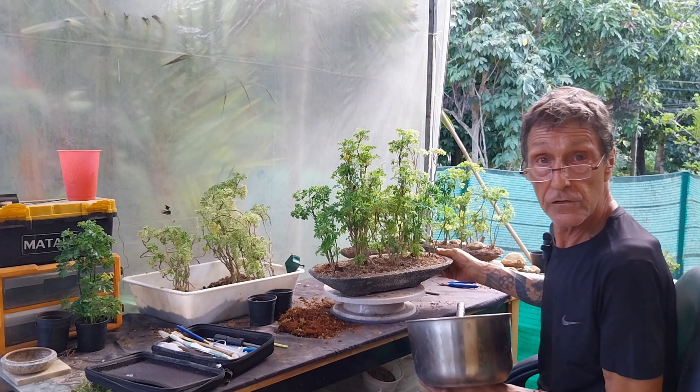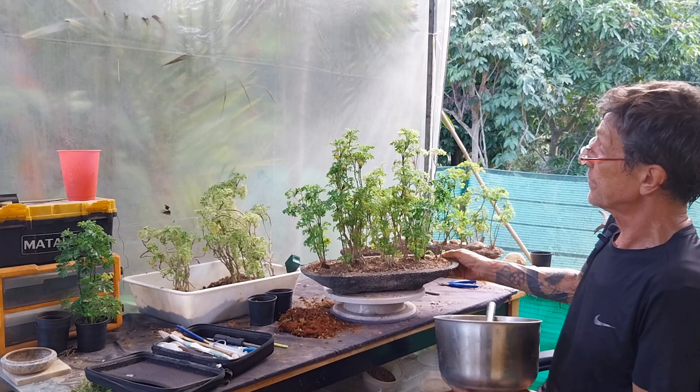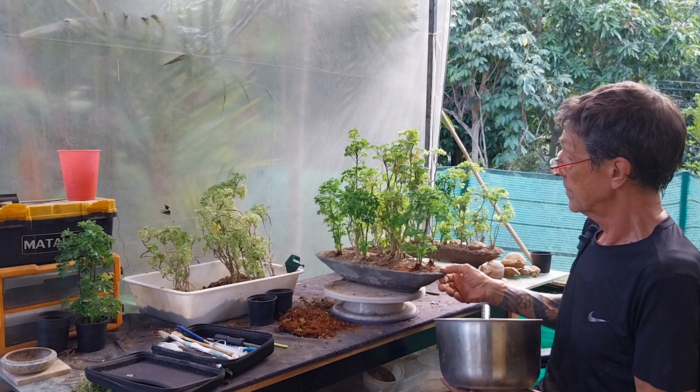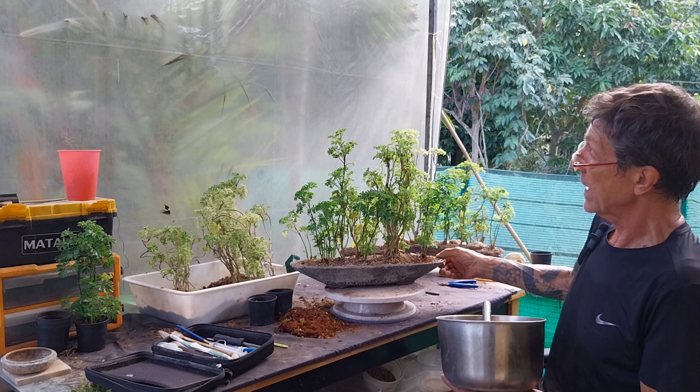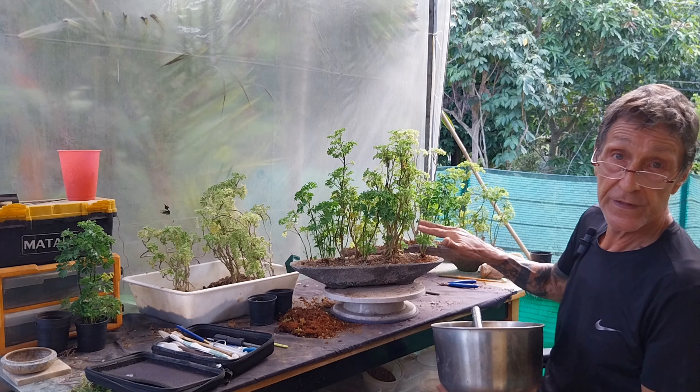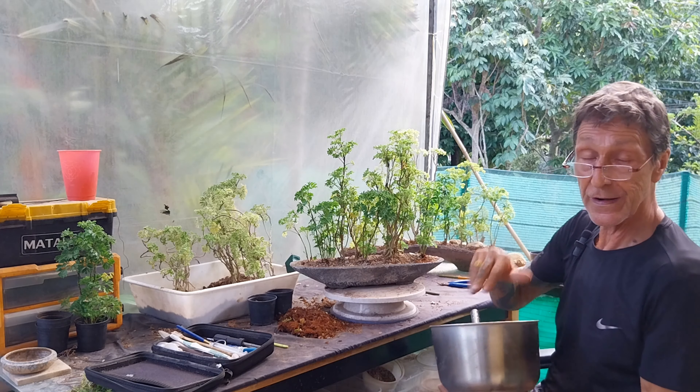I think it works on both sides - it looks fairly balanced. Okay, I'm going to get to work now trimming these down. I'll put that on fast forward.